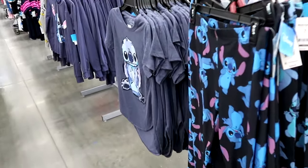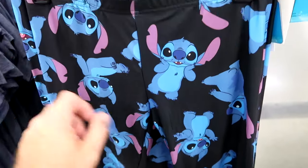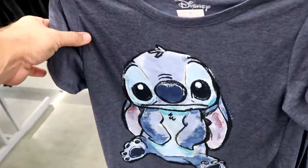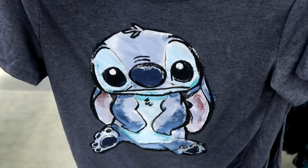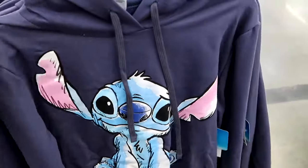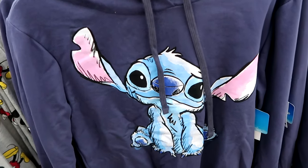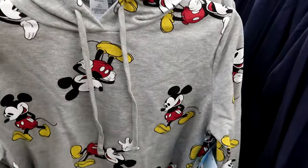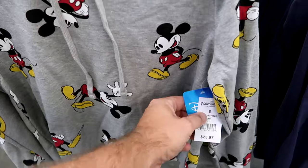They have a whole section dedicated to Stitch up front. These women's leggings are so soft — you have Stitch right side up and right side down, $17 a pair. They have really nice soft shirts to go with them, $13. Over here you do have a crop top hoodie with a nice etched graphic of Stitch for $24. And yet another crop top — this is the classic Mickey Mouse one where he's sideways and upside down, also $24.